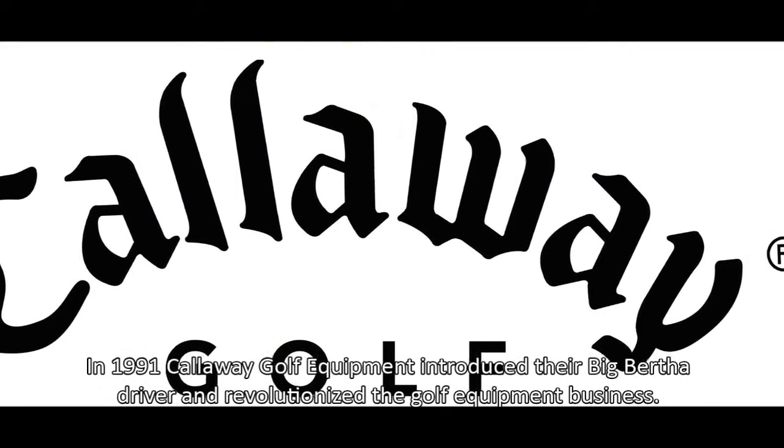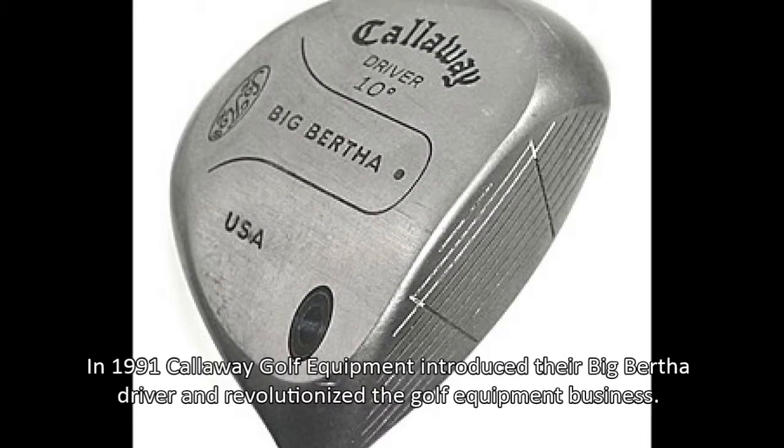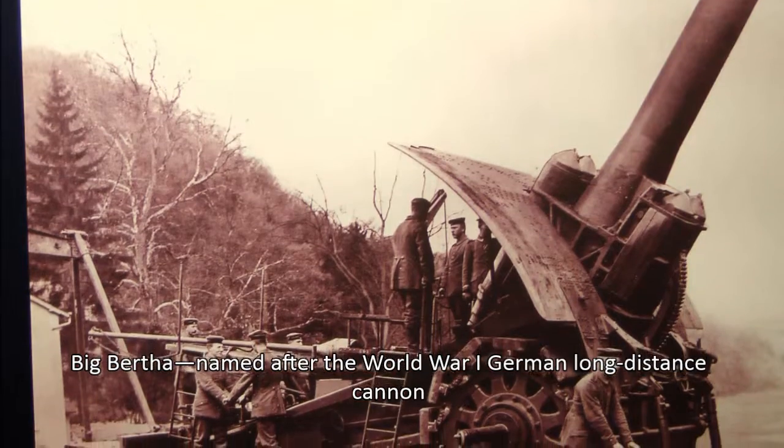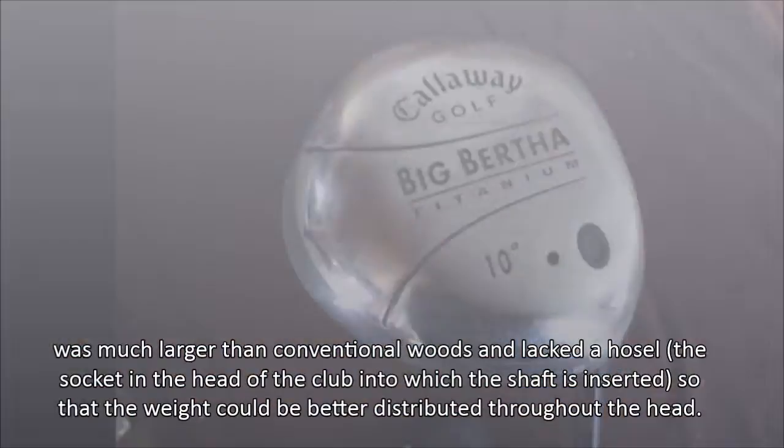In 1991, Callaway Golf Equipment introduced their Big Bertha driver and revolutionized the golf equipment business. Big Bertha, named after the World War I German long-distance cannon, was much larger than conventional woods.